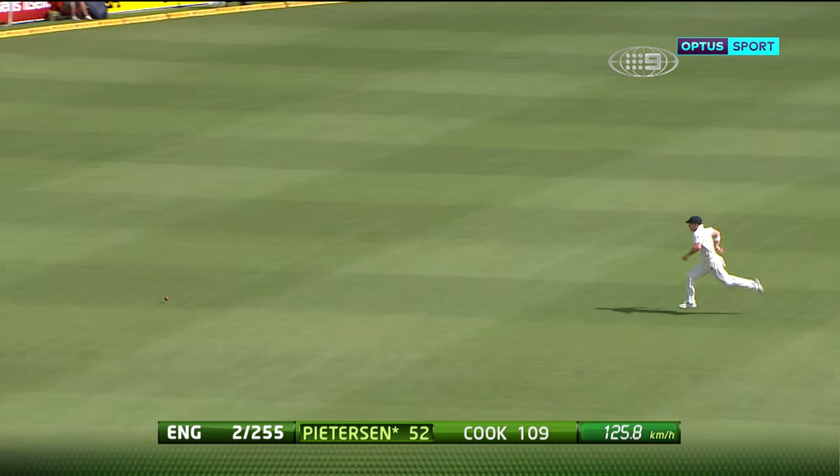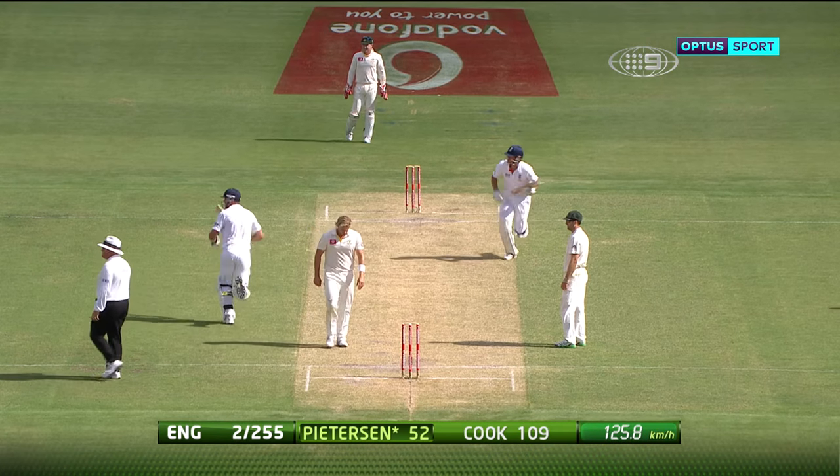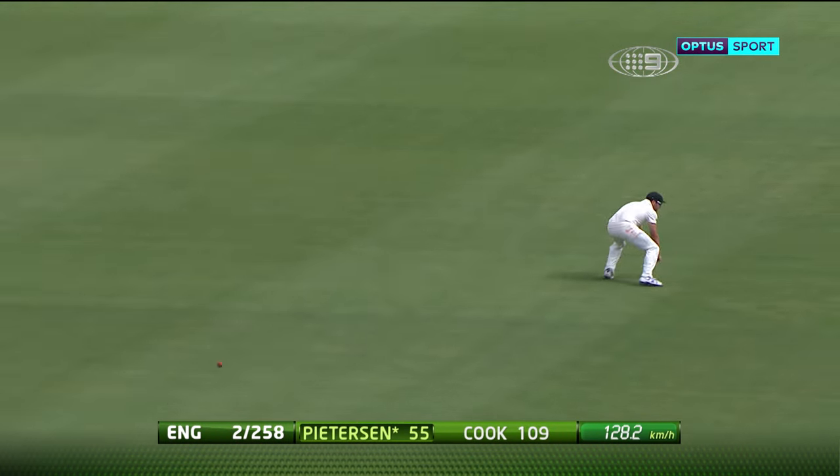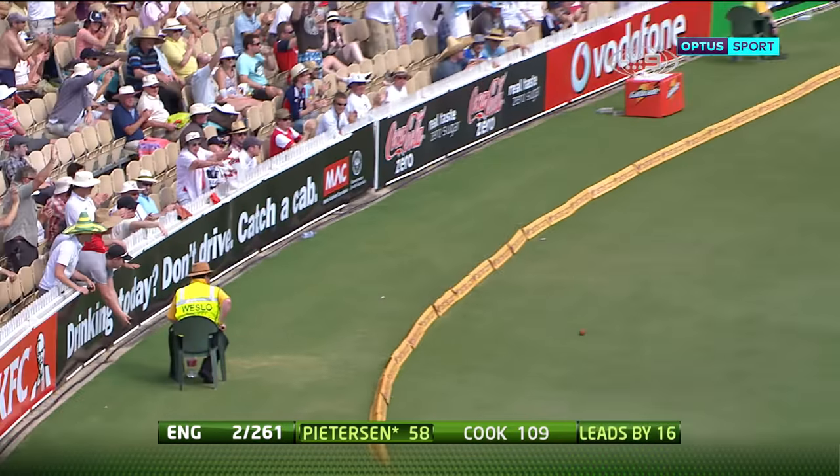That's a nice shot. That's not a half volley by a long way — he just stood up and used his height. And that makes it ten. Finds the gap over two diving fieldsmen.